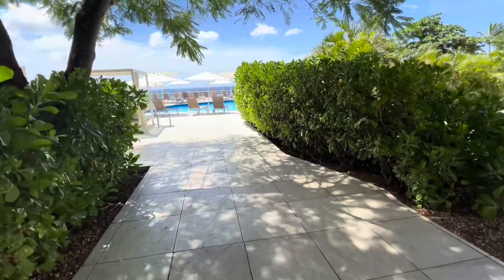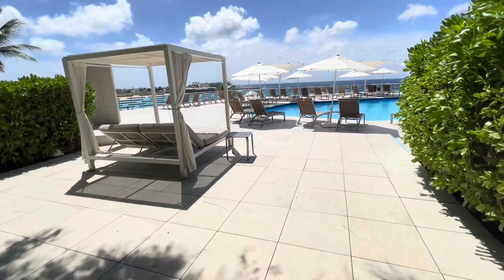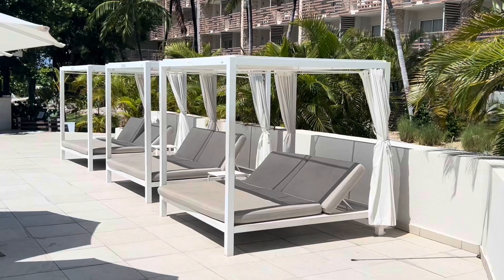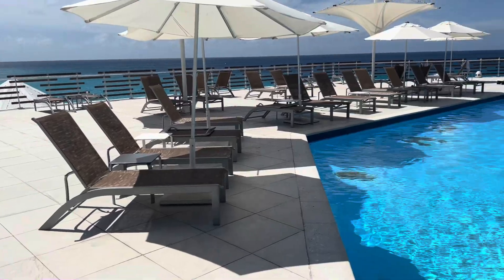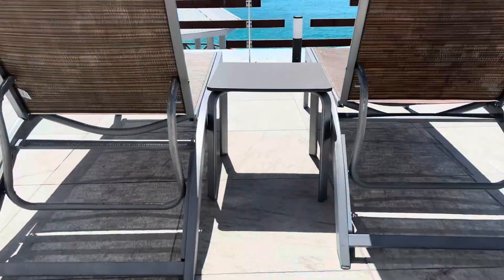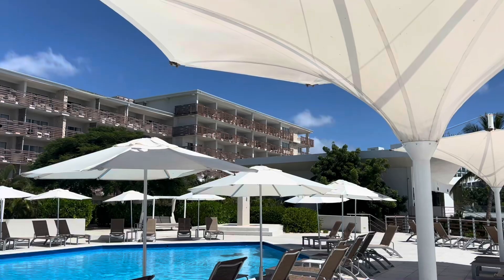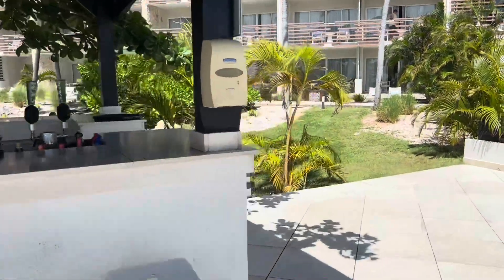Now we take a walk to one of the adults-only pools at Sonesta Ocean Point. It's the Point Pool, and it has a lot of seating and plenty of access to sun and some shade if you need it as well. Everything was first-come, first-served, so as usual at most all-inclusive resorts, if you have an eye on a spot, you might want to get there early during busy times and high season. When we went during low season, there were many spots open in the middle of the day. And of course, since it's all-inclusive, don't forget to have your share of the unlimited drinks.